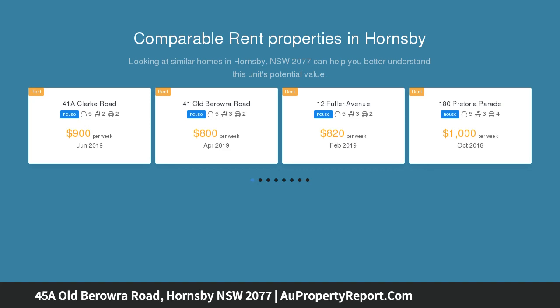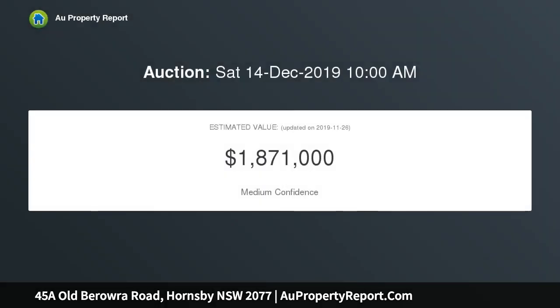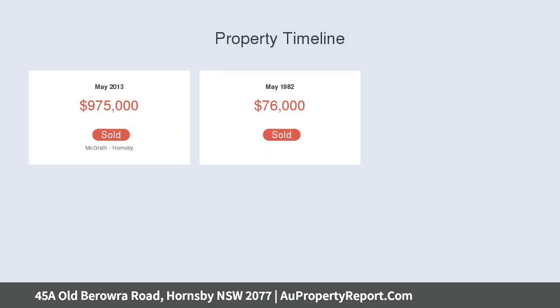This is an entertainer's dream. Featuring an incredible chef's kitchen with amazing stone island bench top and all high-end appliances along with a butler's pantry. From the kitchen is your huge open-plan family room that flows out to your private entertaining deck.